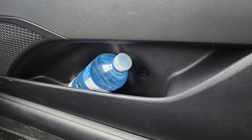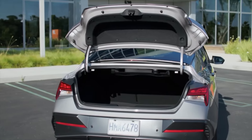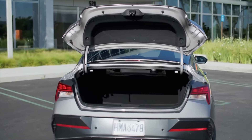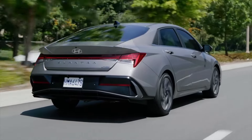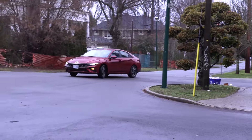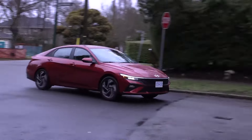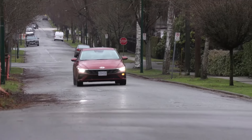Hyundai discontinued its small Accent in 2022, leaving the Elantra as the entry-level gas-powered sedan in the Hyundai lineup, below the larger Sonata sedan. The Elantra has a surprisingly roomy interior for a compact sedan, with a wide range of trims that include everything from hybrids to the high-performance end for those who crave a more spirited driving experience.